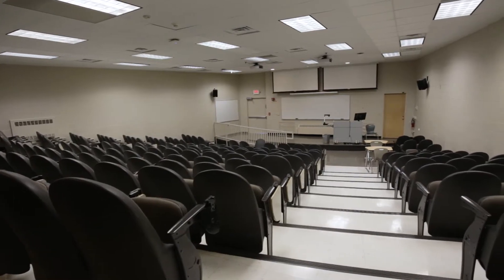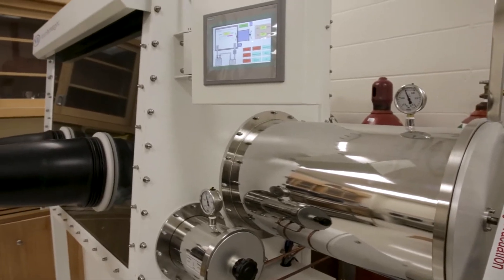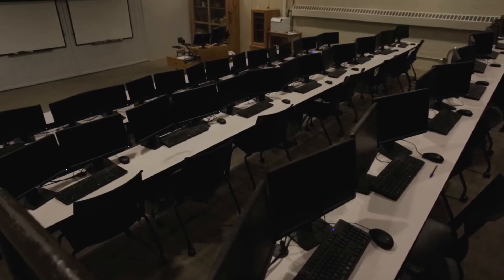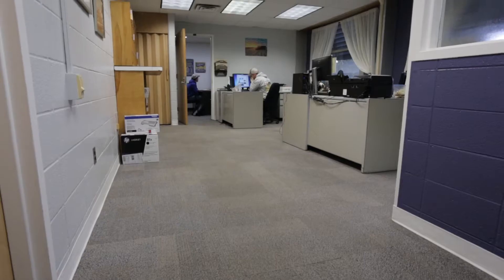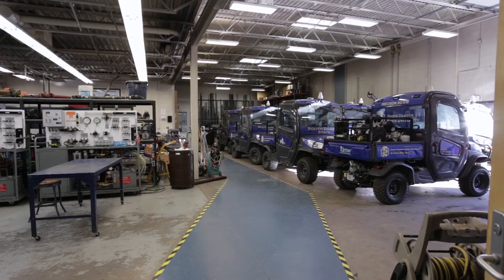The main floor has a large lecture hall, classrooms, labs, a senior design and precision agriculture computer lab, and faculty offices. The department office and a large shop space are located on this floor as well.